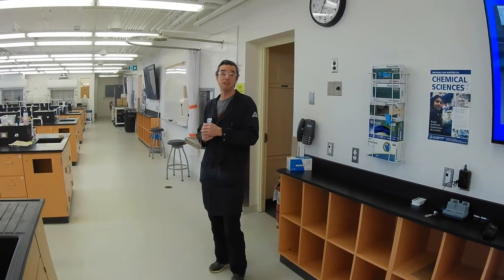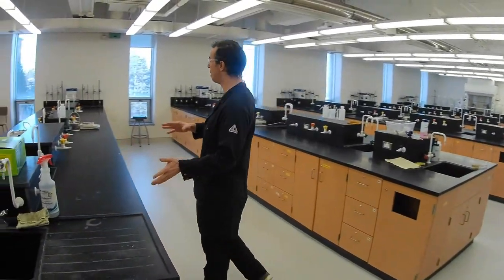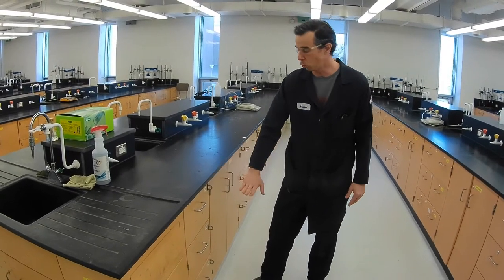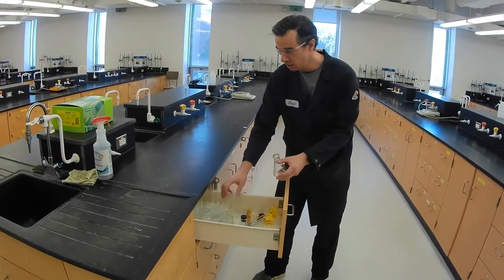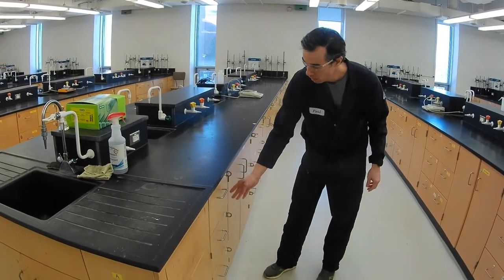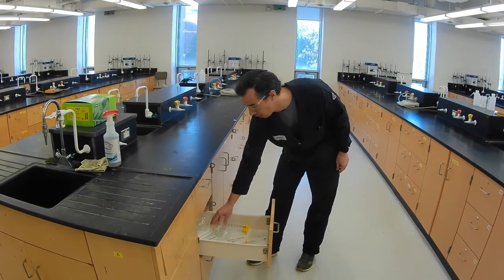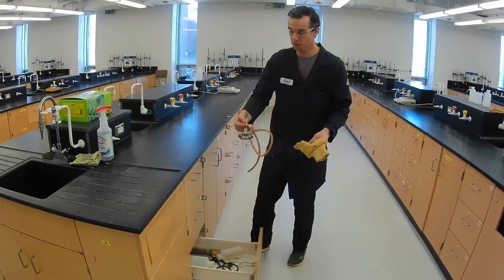This large room holds 64 students at maximum capacity, with four students per bench. They have their personal workstation with numbered drawers — this is workstation number 29, drawers A, B, and C. Drawer A has your classic chemistry glassware, such as glass beakers. Drawer B has volumetric flasks and volumetric glass pipettes — a bit more specific and accurate glassware. And on the bottom drawer, we have the Bunsen burner.